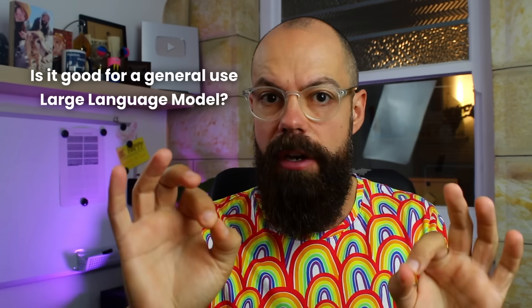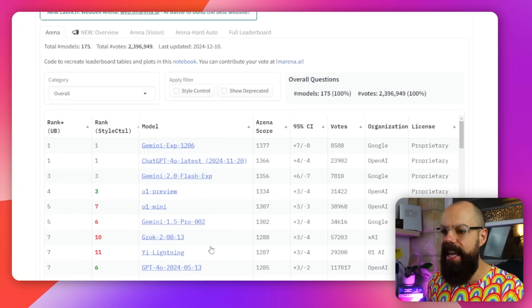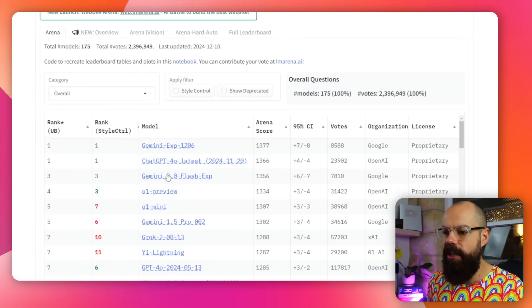There's a range of things you can do with AI in academia — writing, data analysis, and all sorts of things. But I want to know: is it good as a general use large language model? Because up until this point I have heavily recommended ChatGPT, which you can see here is in a close second position. So ChatGPT overall is winning, but can this do any better?